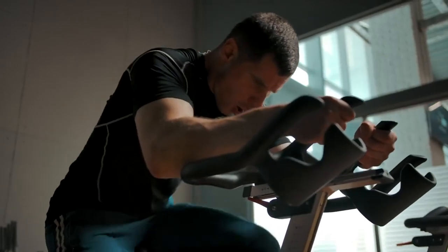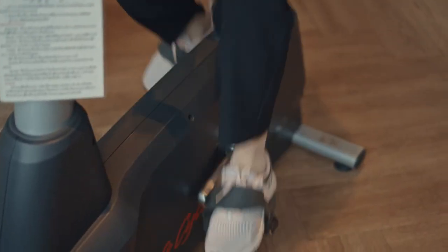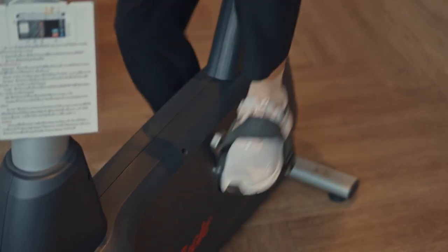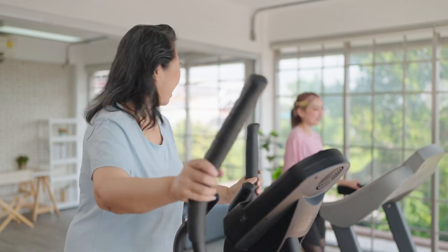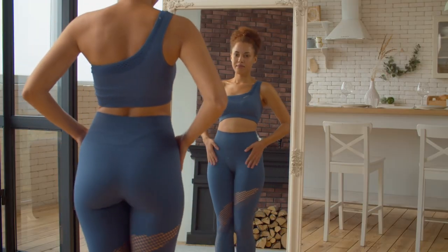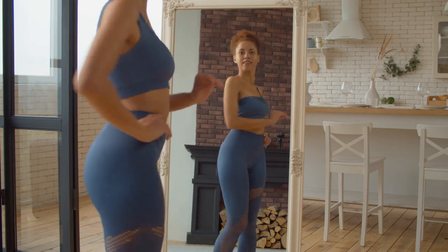Next on our list of benefits is efficient calorie burning. Combining running or walking with cycling creates a calorie-burning synergy, making electric bike treadmills an effective tool for weight management and fat loss. The dual-workout modes engage different muscle groups, promoting a higher calorie burn compared to traditional treadmills or stationary bikes, making them a valuable asset for weight loss or maintaining a healthy body composition.